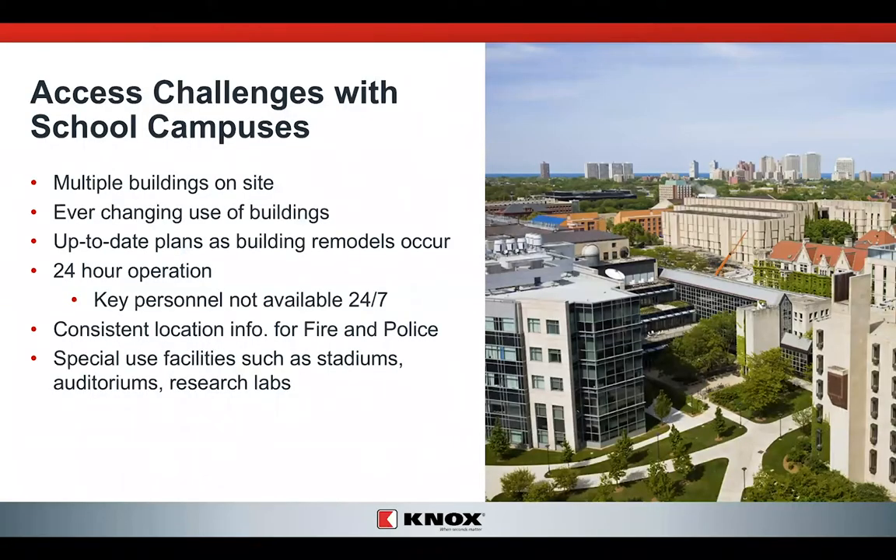Access is always a challenge. As more and more schools are getting more hardened, it's getting more difficult. Also, there are multiple buildings on your site — you have an ever-changing campus. Keeping up with current trends in technology and education means you're constantly remodeling, retooling, and redoing your campuses. That means up-to-date plans as building remodels occur aren't always readily accessible to the fire service.